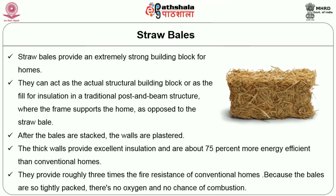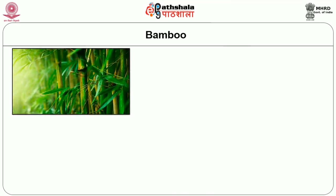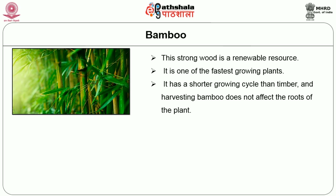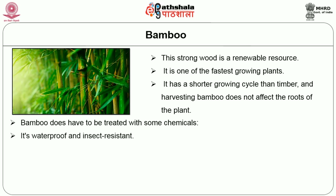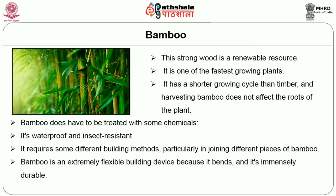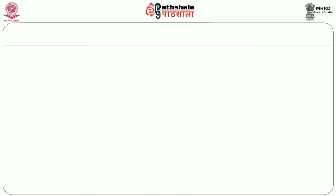Bamboo has become fashionable in home design, and bamboo floors are beginning to become popular. This strong wood is a renewable source because it is one of the fastest growing plants, with a shorter growing cycle than timber. Harvesting bamboo does not affect the roots of the plant. Bamboo does have to be treated with some chemicals to ensure it is waterproof and insect resistant, and it requires some different building methods particularly in joining different pieces. However, bamboo is an extremely flexible building material because it bends, is immensely durable, and is the only wood solid enough for building purposes.